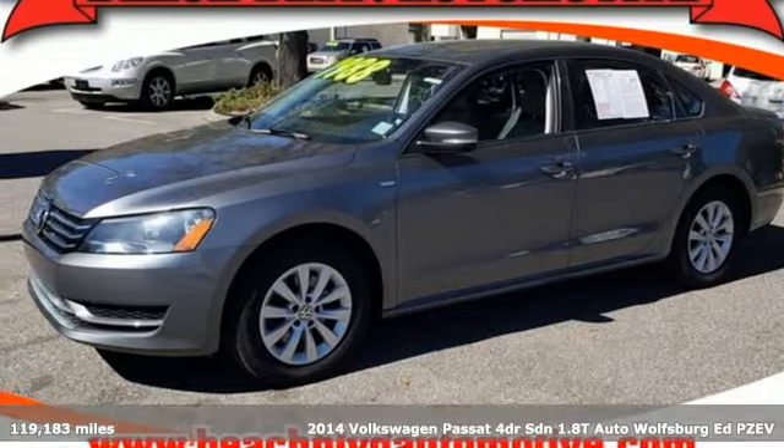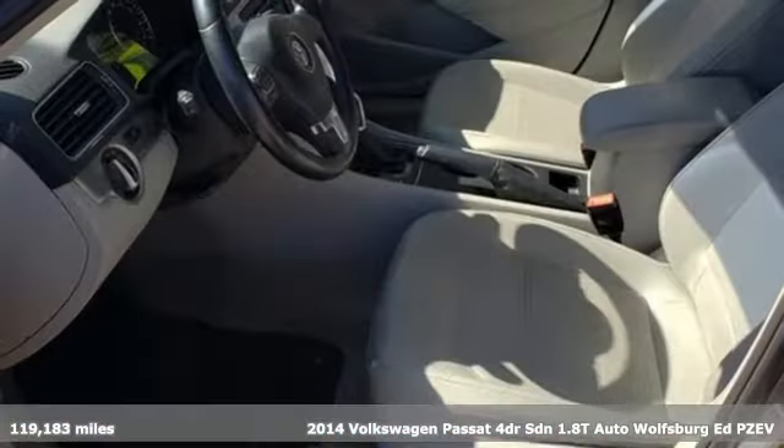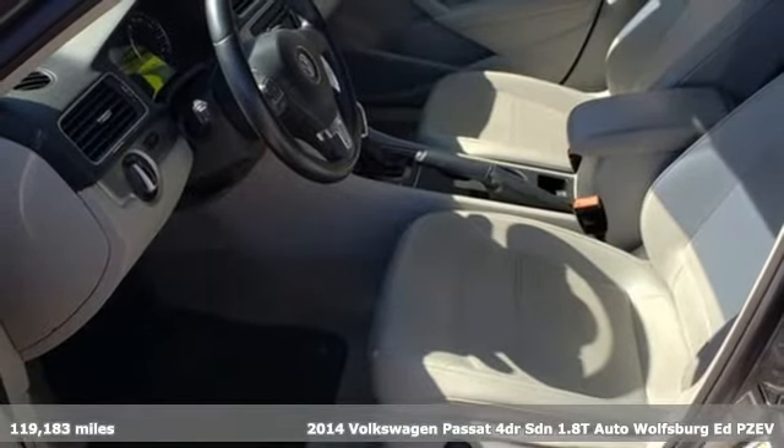It's a 2014 Volkswagen Passat. You love your family and now you can love the family car too.